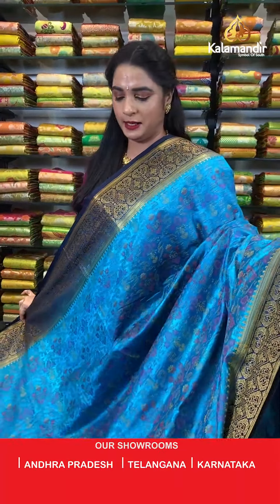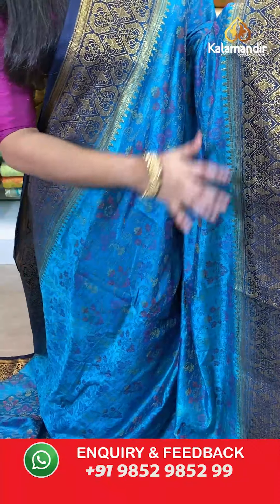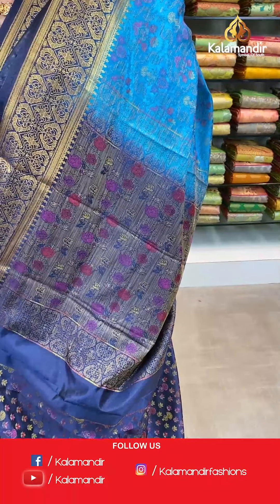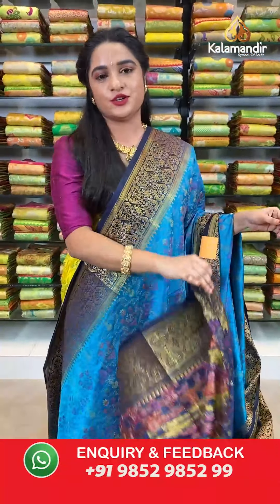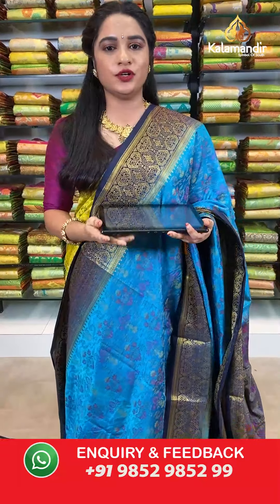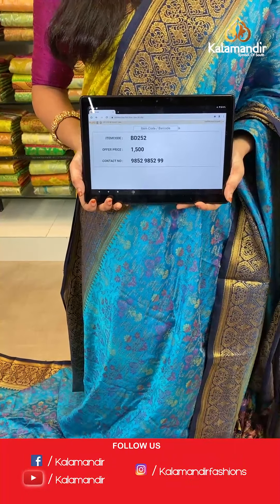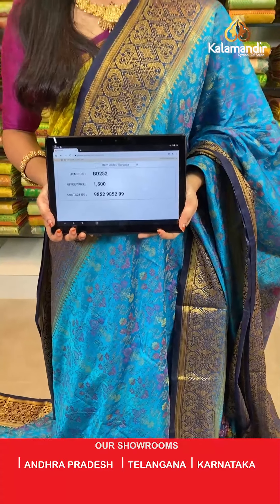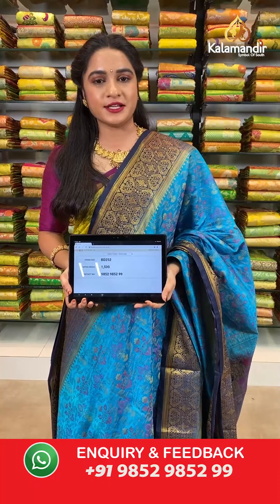Rama blue and navy blue color — a very rare combination, both blues in one saree. All over the body we have a floral jhal in thread weaving. Contrast border with diamond florals and floral booties in golden zari. Contrast pallu with floral jhal in thread weaving. The saree is paired with a contrast thread weaving floral brocade blouse with border. Saree code BD252, actual price 1500, offer price: buy 3 sarees for just 4000 rupees. To book, send a screenshot with the code to our WhatsApp number 9852952929.